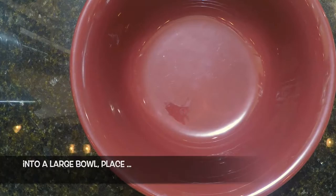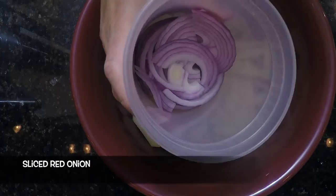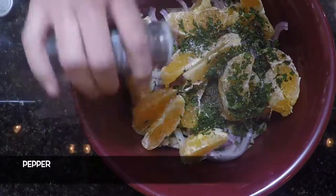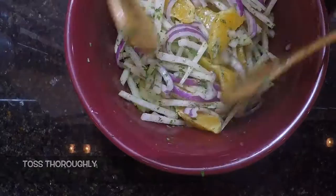Into a large bowl, place the jicama sticks, the chayote sticks, the sliced red onion, and the orange segments. Sprinkle with lime juice, chopped cilantro, salt, pepper, and drizzle with olive oil. Toss thoroughly, cover, and refrigerate until dinner.